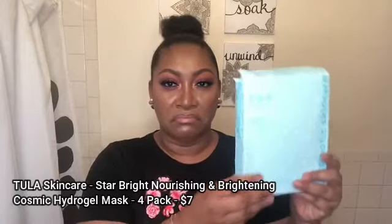My box is a little busted up because they shipped it in an envelope instead of a box, but I also picked up the Tula Skincare Star Bright Nourishing and Brightening Cosmic Hydrogel Mask — a pack of four masks. I absolutely love sheet masks and masking. I was running a little low, and when I saw the price and realized I hadn't tried Tula before, I decided to pick them up. This mask has probiotics, grapefruit, Gotu Kola — an herb that conditions skin and helps improve elasticity — and chamomile to relieve redness.